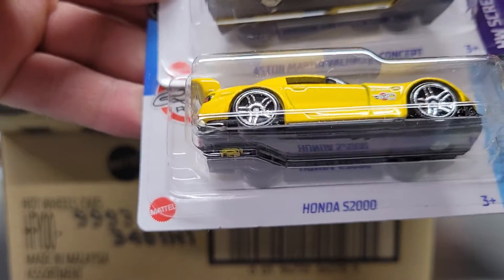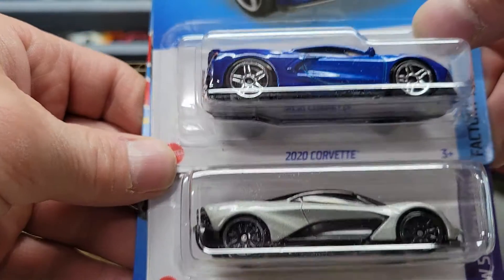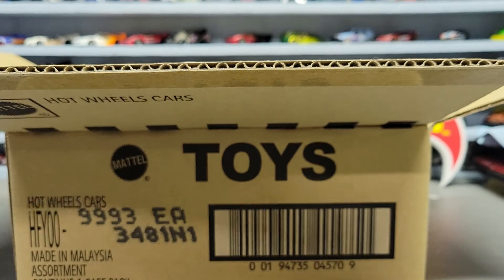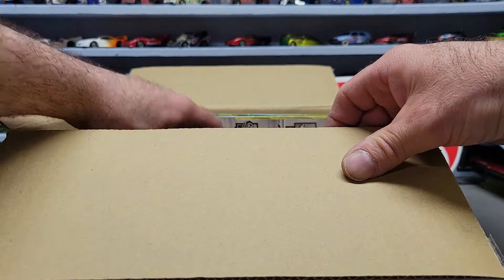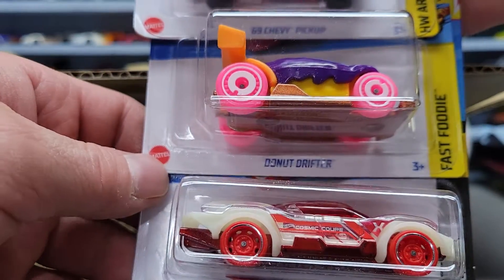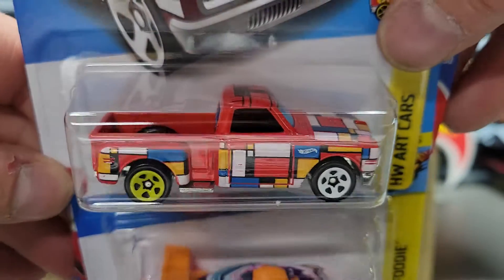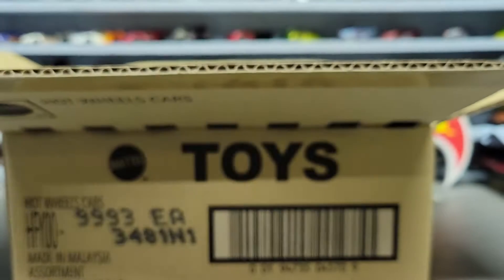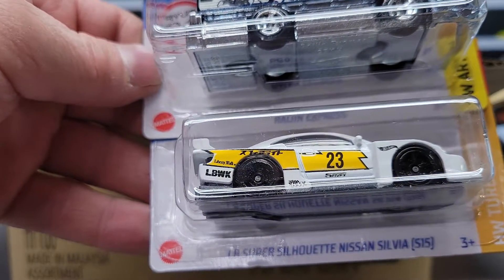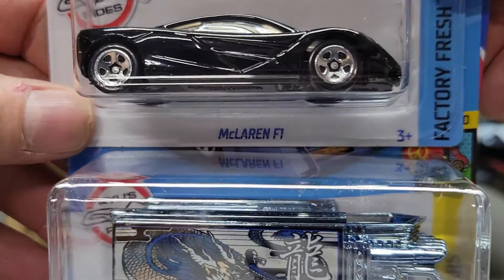Next one we got the Honda S2000 in yellow, another Aston Martin concept, and another 2020 Corvette. Next three: the Cosmic Coupe, Donut Drifter, and another '69 Chevy Pickup. Then we got an LB Silhouette Nissan Silvia, the Raging Express, and the McLaren F1.